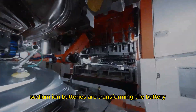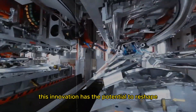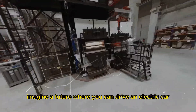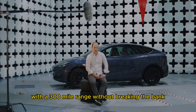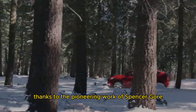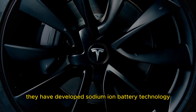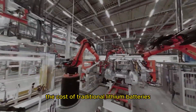Sodium-ion batteries are transforming the battery and electric vehicle sectors. This innovation has the potential to reshape the electric car industry by making vehicles more affordable and sustainable. Imagine a future where you can drive an electric car with a 300-mile range without breaking the bank. This is now achievable thanks to the pioneering work of Spencer Gore, a former Tesla engineer, and his startup, Bedrock Materials.